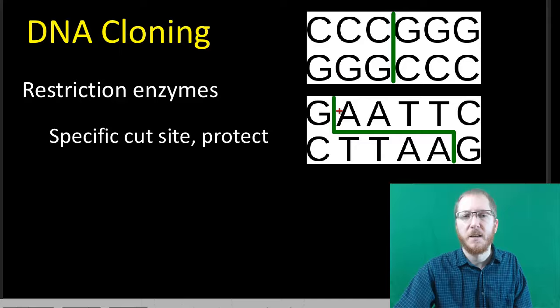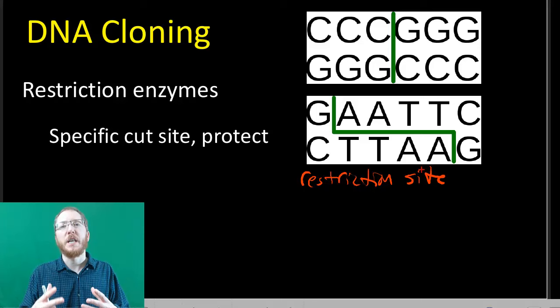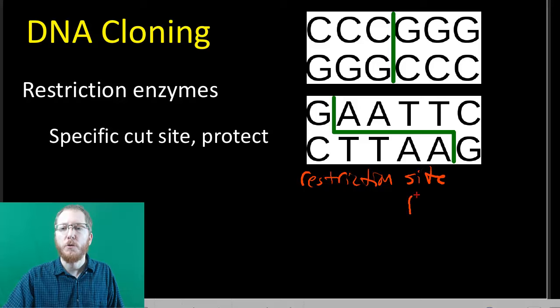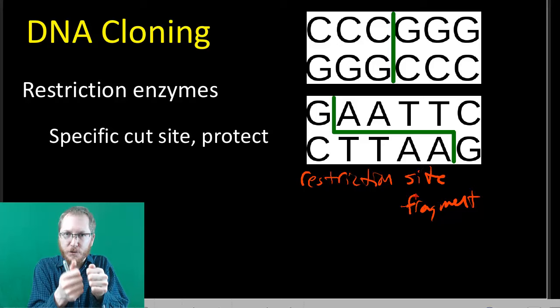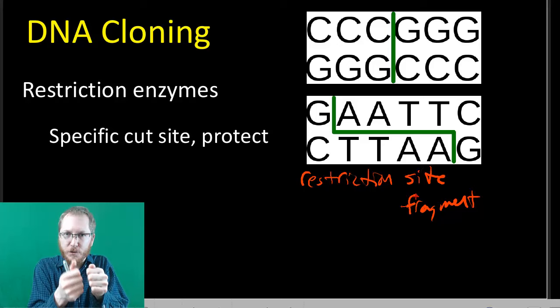There's a variety of different restriction enzymes, each with their own sequence they're looking for — such as GAATTC — and that specific sequence where they cut is called the restriction site. Based on where we want to cut something, we have to find the restriction enzyme that will cut at the specific restriction site we need. Once it cuts, we end up with pieces called restriction fragments — that will be important a little later because one of our technologies will be called restriction fragment length polymorphisms.